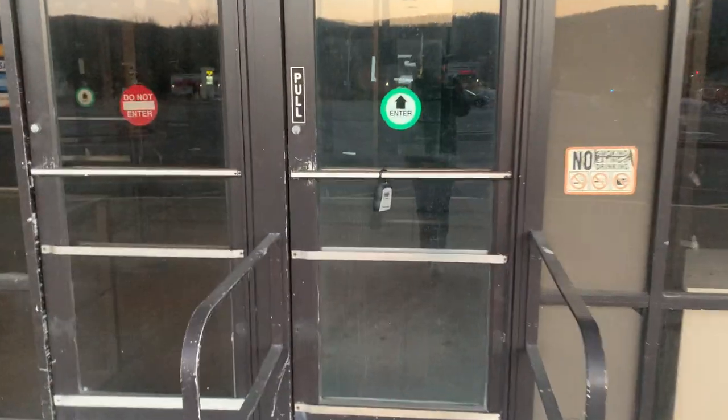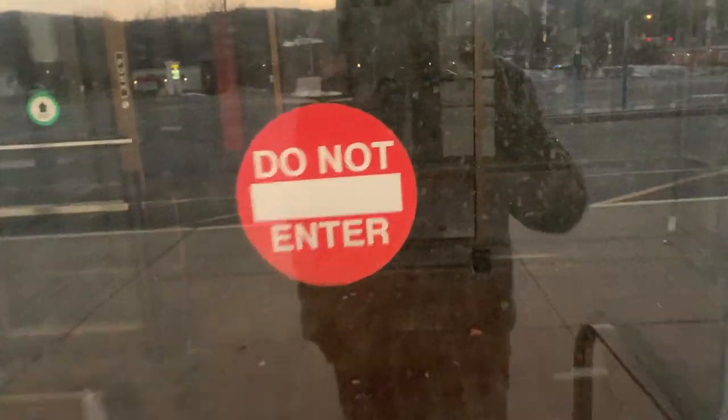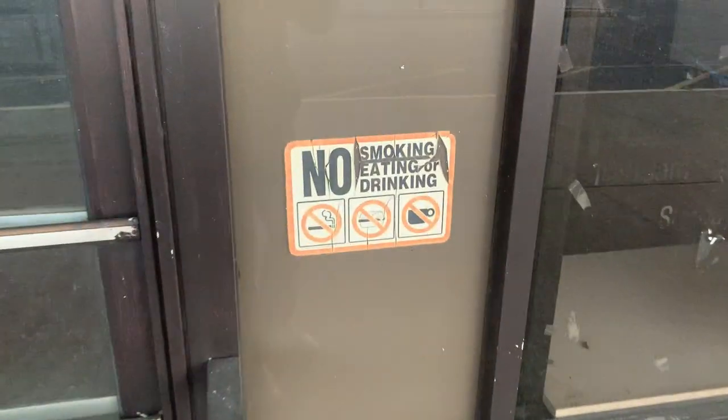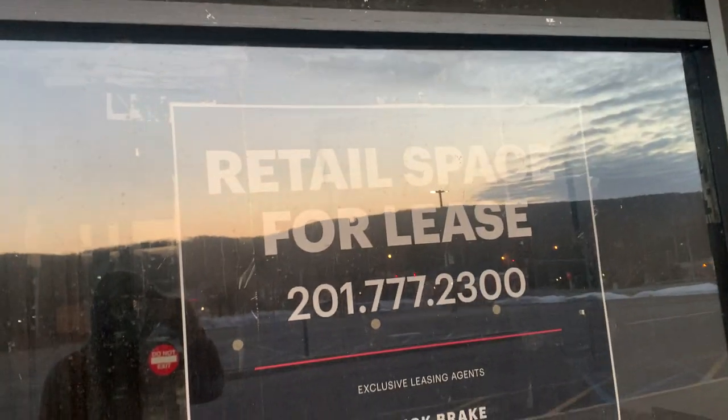Let's take a look inside — this is the entrance area. Judging by the looks of the floor and the entrance way, it's probably been abandoned for like 10 years. I could be wrong, but it's always good to do your research on places like this. Like, look at it.